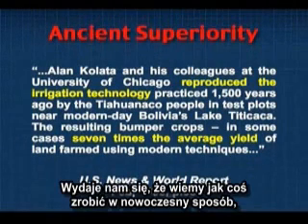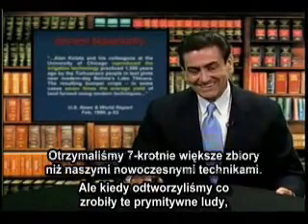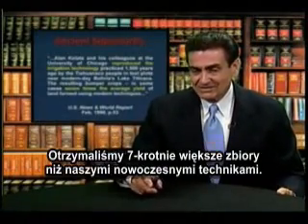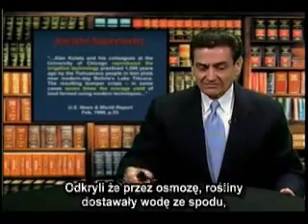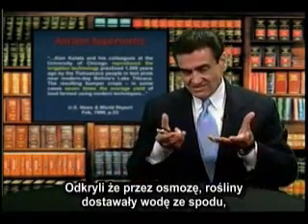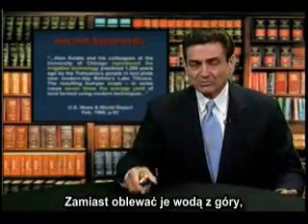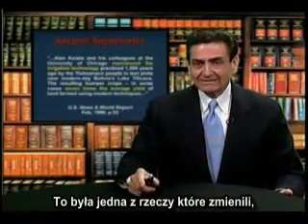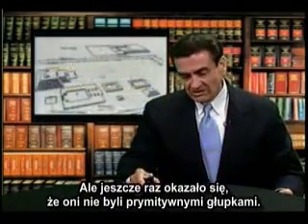We think we know how to do things in a modern way today, but when he reproduced what these ancient people did, he got seven times the produce of our modern techniques. They found that by osmosis the crops absorbed water from beneath rather than just pouring water on top — it worked much better. But these were no dummies. When we look at the history of the past, we see sophistication.